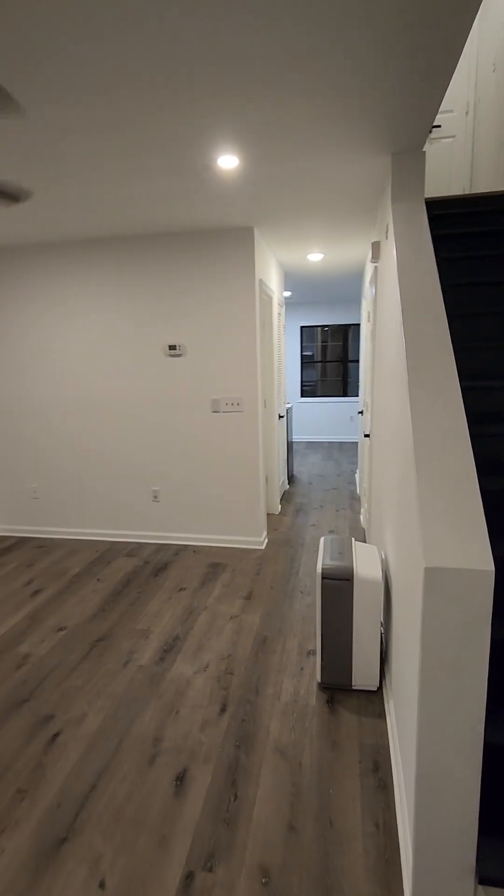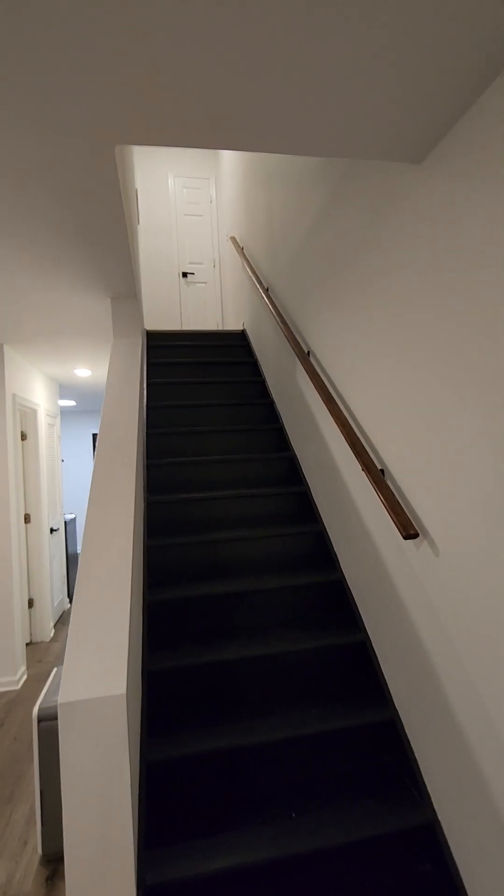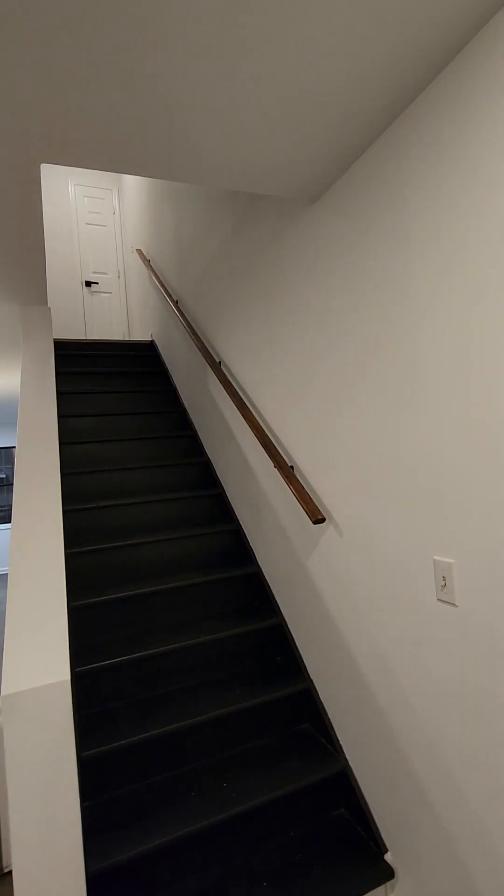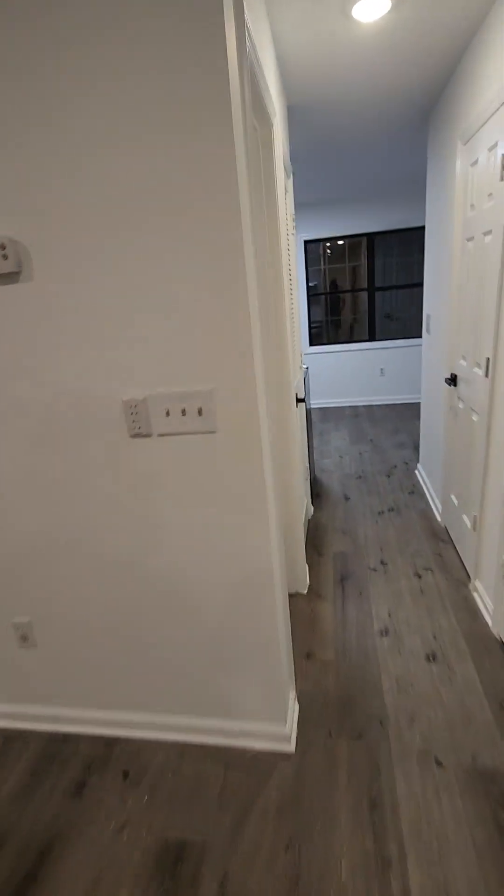I've got the living room, put some stairs there, lamp, fan, thermostat, all the switches.